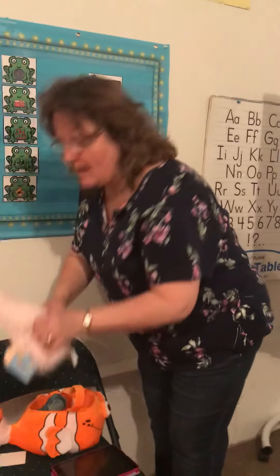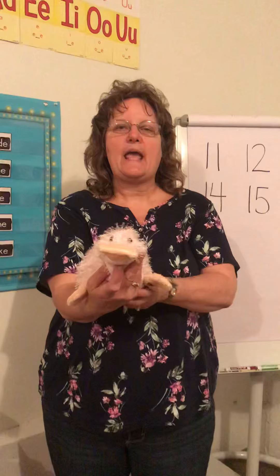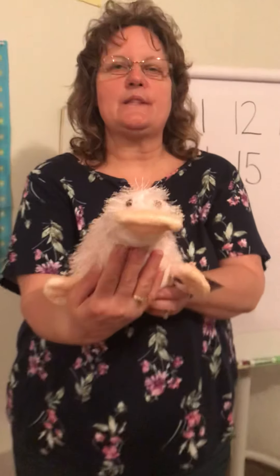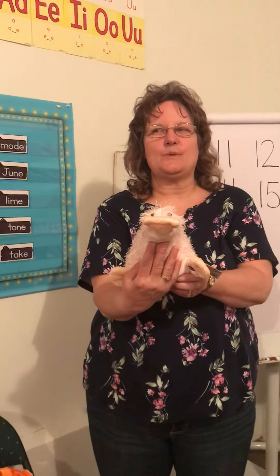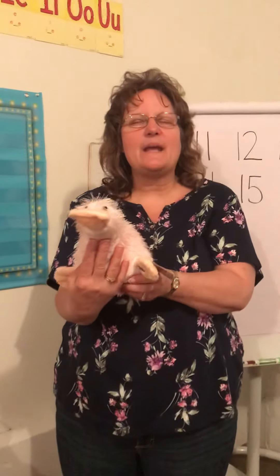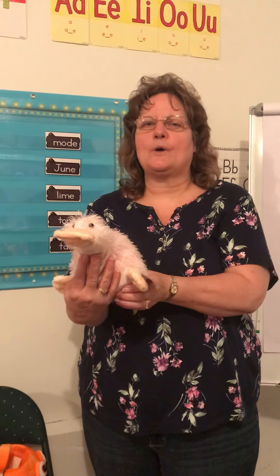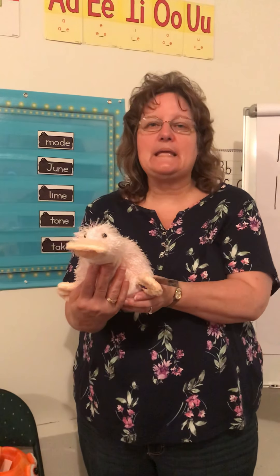Now our next creature is a platypus. Platypus starts with P — actually it starts with PL. So I think you're going to have to make up some kind of silly make-believe names for our platypus. Make sure it starts with PL.